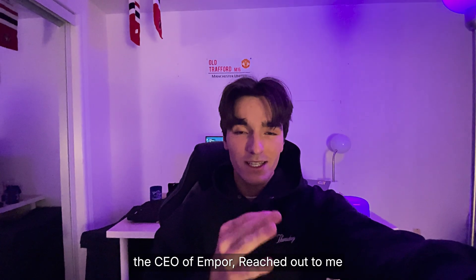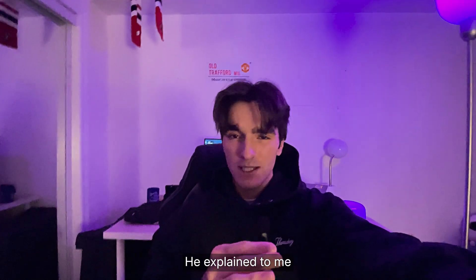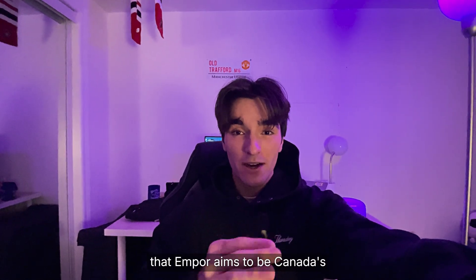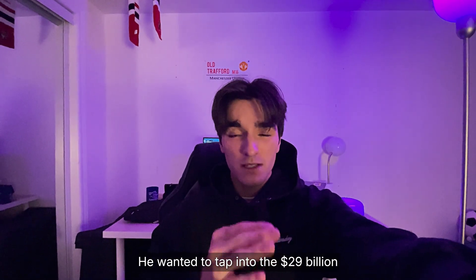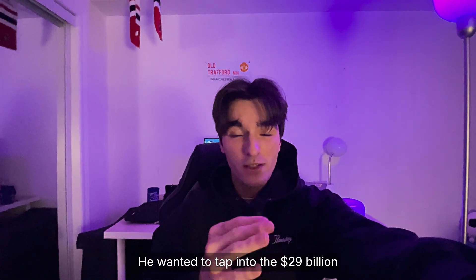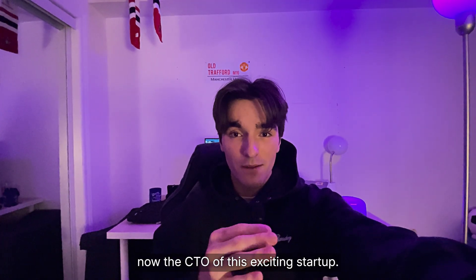Six months ago, Wasi, the CEO of Empor, reached out to me because he saw my social media content. He explained that Empor aims to be Canada's first student university-exclusive marketplace. He wanted to tap into the $29 billion secondhand goods market. Fast forward six months, and I'm now the CTO of this exciting startup.